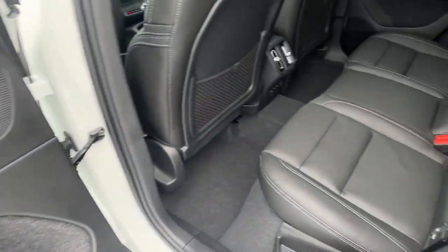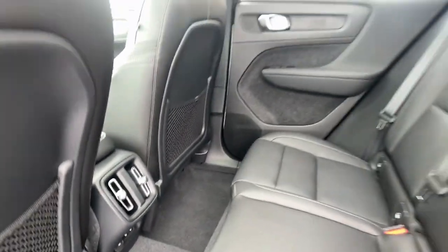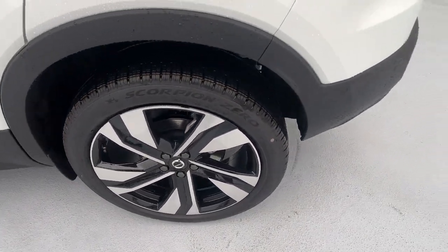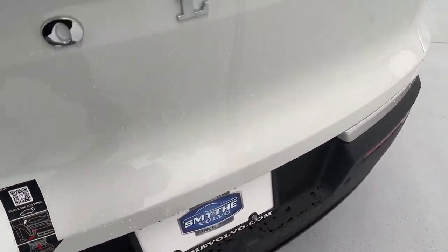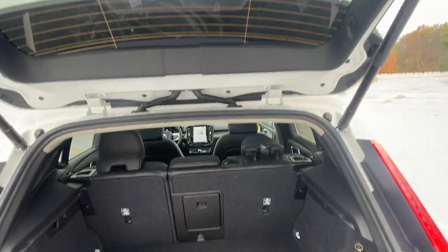These are just some of the great options this vehicle comes with: Apple CarPlay and/or Android Auto, keyless entry, navigation system, moonroof, backup camera, fog lamps, satellite radio, power passenger seat, premium sound system, and heated mirrors.